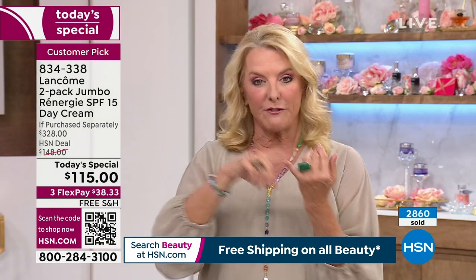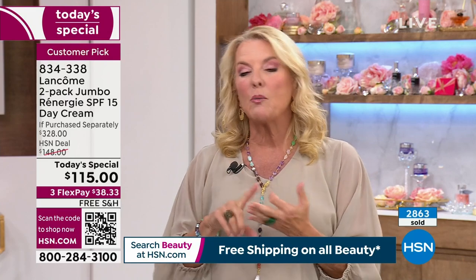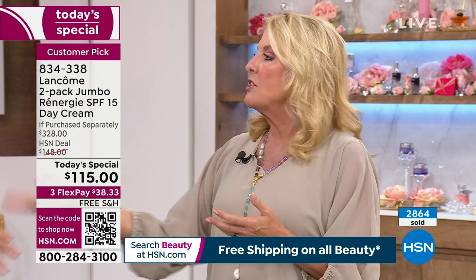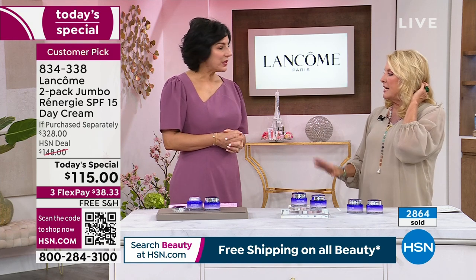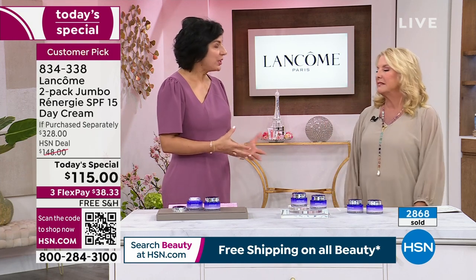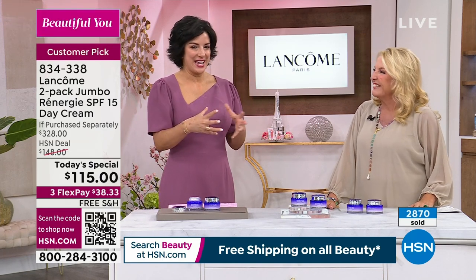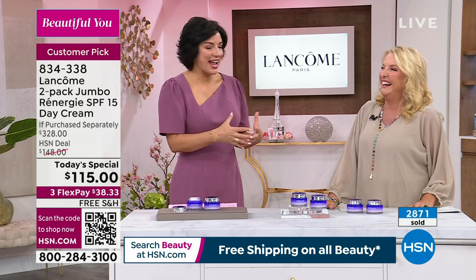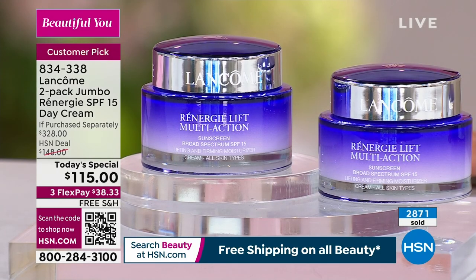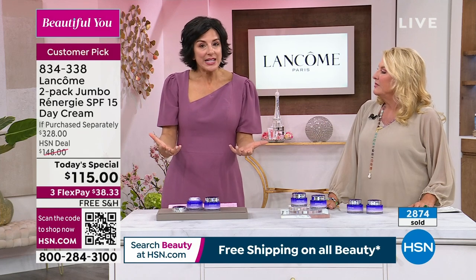Take advantage of the free shipping and the three flex pays to get it home. It's your way to really move into that luxe level. A lot of customers walk past the counters intimidated — they look at the $164 price and it's fair. I remember my first time walking into a luxury department store — I was nervous too. When I started working for the brand, I started behind a counter. I wanted to be that person that made you feel comfortable.